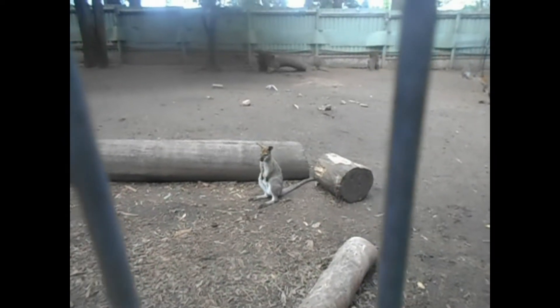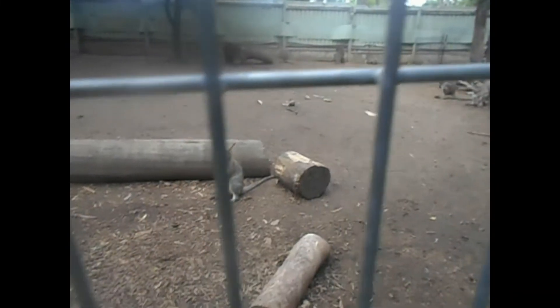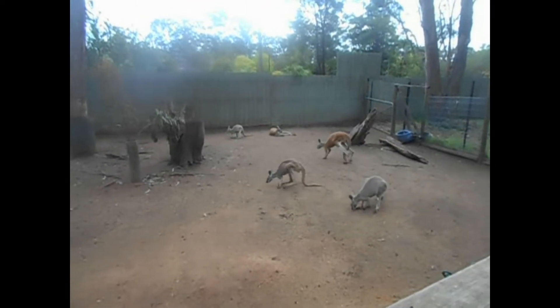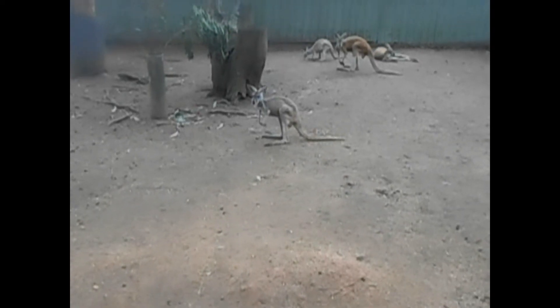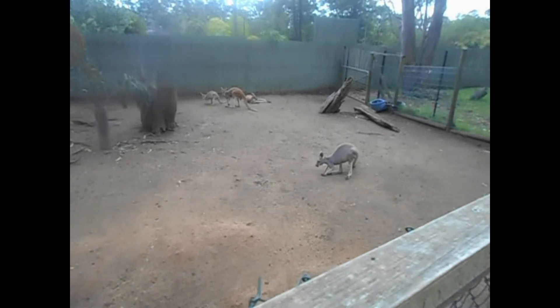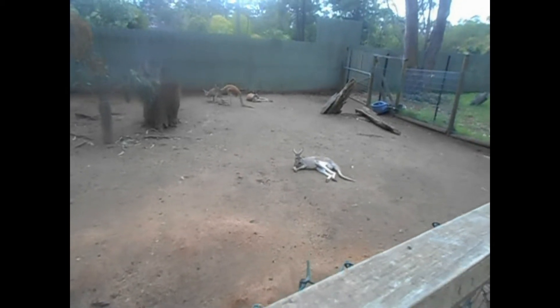Some red-necked wallabies. There's quite a few more at the back there. This one looks like a young one here. Some rat kangaroos also — that's sleep or resting time for them.